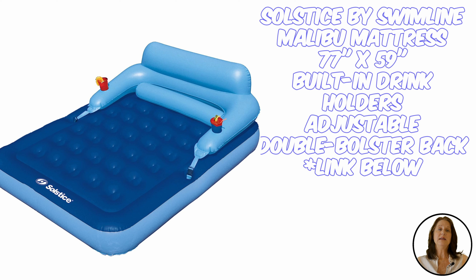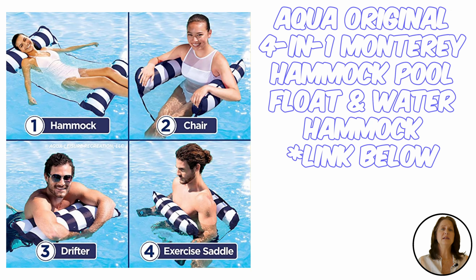Number one: the Solstice by Swimline Malibu Mattress is sized at 73 inches by 57 inches, making it big enough for two people. You can chat with your best friend, snuggle with your partner, or stretch out and take it all in. It has a built-in pillow making it great for reading or taking in the sights without straining your neck, and a built-in drink holder.